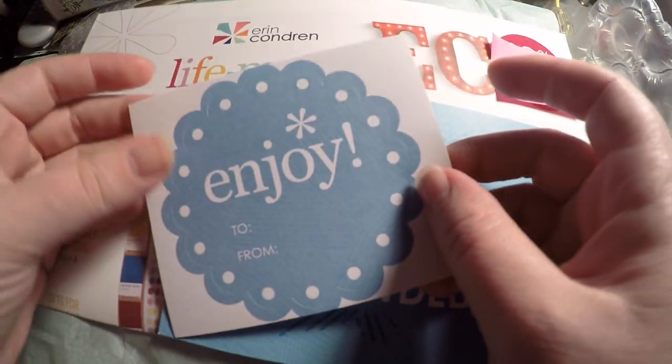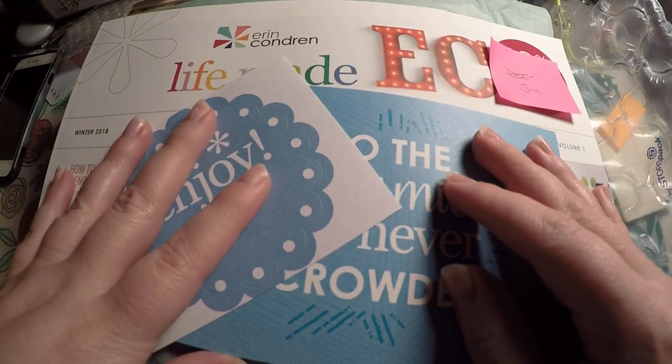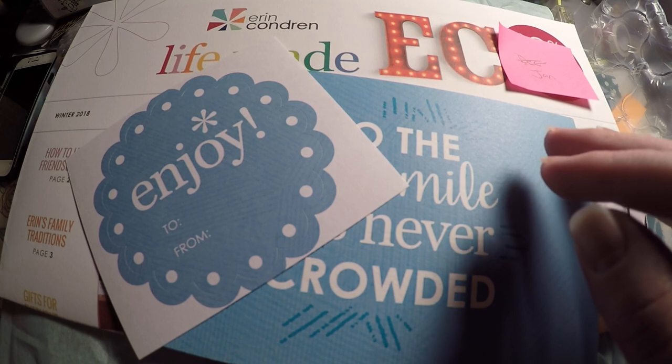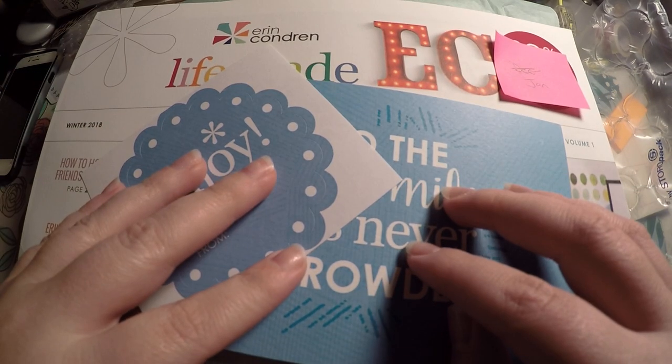The referral link gets you $10 off your first purchase of Erin Condren. It also gives me a $10 kickback so that I can continue to bring hauls to you all. I also have any referral codes or discount codes listed below to other shops.